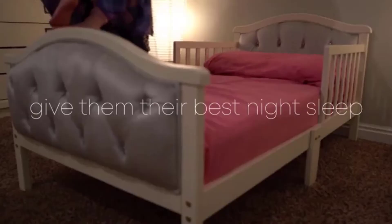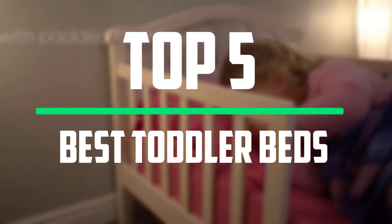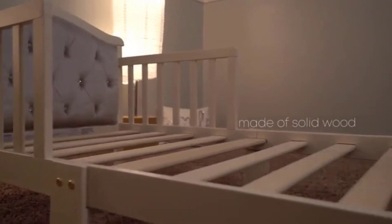Hello everyone, welcome to our new video. In today's video we break down the top 5 best toddler beds for sleeping that are available on the market. I tried to make the list based on their popularity, quality, price, durability, user opinions and more.